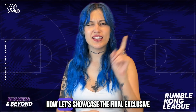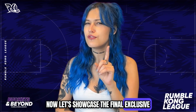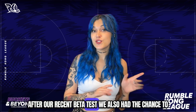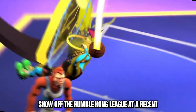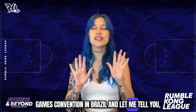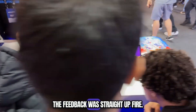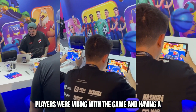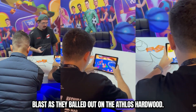Appreciate it Fabian! Now let's showcase the final exclusive from today's Buckets and Beyond. After our recent beta test, we also had the chance to show off the Rumble Kong League at a recent games convention in Brazil. And let me tell you, the feedback was straight up fire. Players were vibing with the game and having a blast as they balled out on the Atlas hardwood.